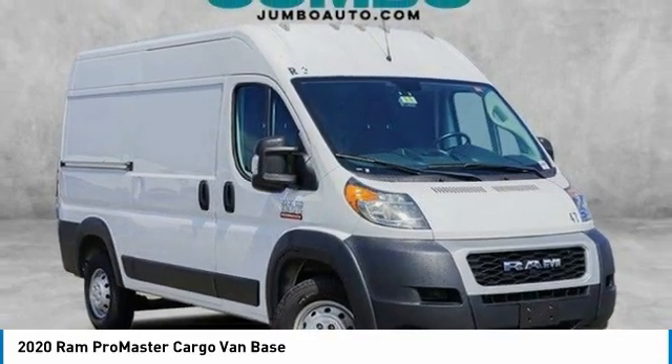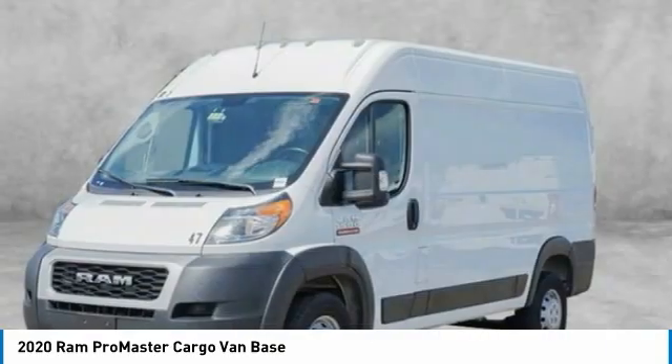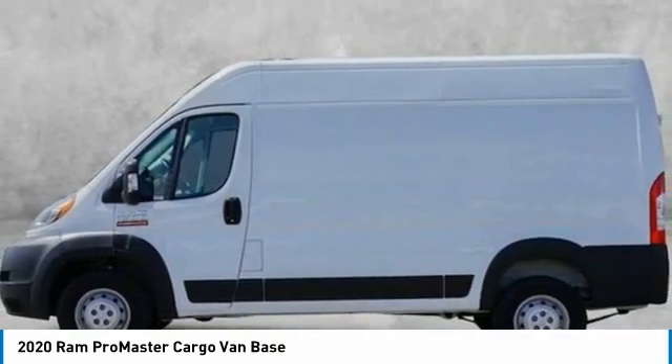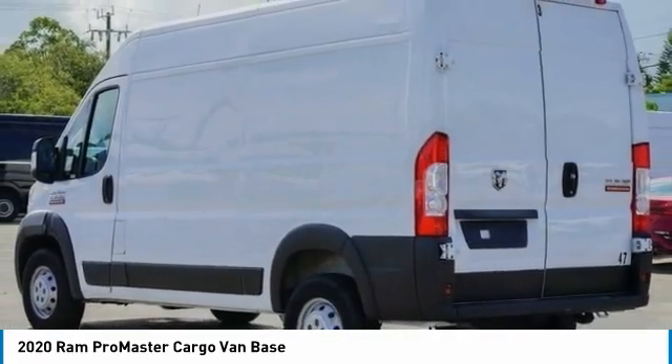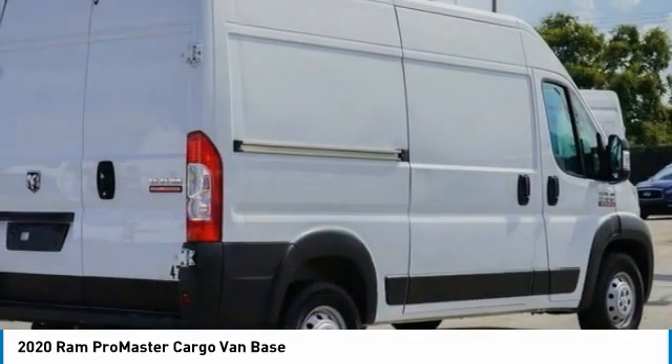Looking for the right vehicle? Check out the 2020 Ram Promaster. Ram Promaster provides superior on-the-job performance while helping your business carry more to more places. This vehicle has less than 45,000 miles. Here are some of this vehicle's great options.